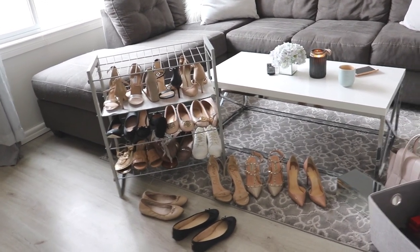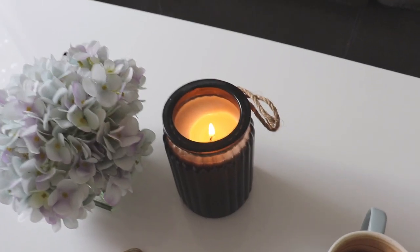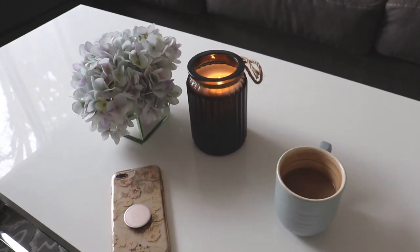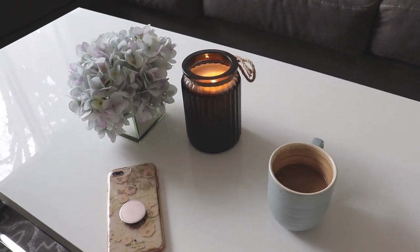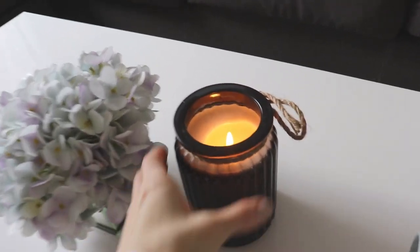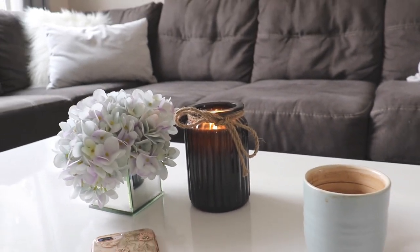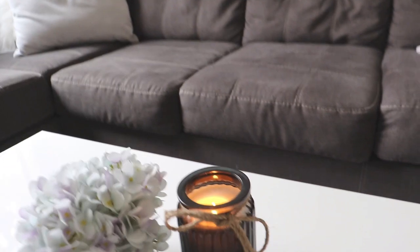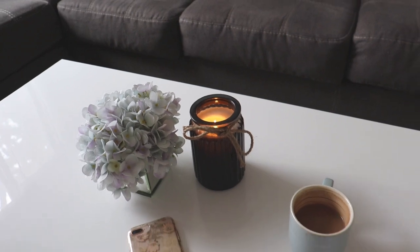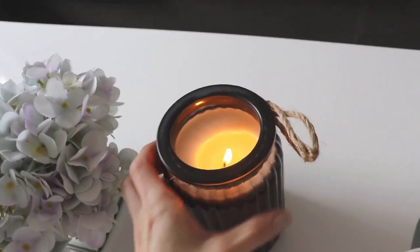I thought I would show you guys this as well — it was on my Instagram the other day. This candle is my newest addition to the living room from Walmart. I used to have a Bath and Body Works marshmallow fireside candle there, but that one completely burned out. I picked this one up for about $19 at Walmart, and I just think it's so cute — the perfect little candle for the living room. It actually burns really slowly; I can leave it lit for a long time and it hardly goes down in the wax at all. Pretty good little win.